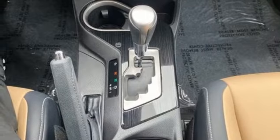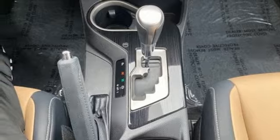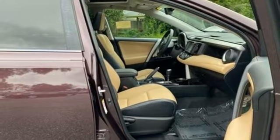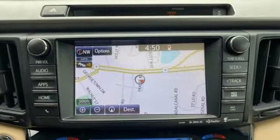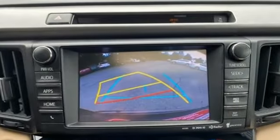Entune. Entune sliding and tilting sunroof. Memory exterior door mirror settings. An integrated navigation system with voice activation.